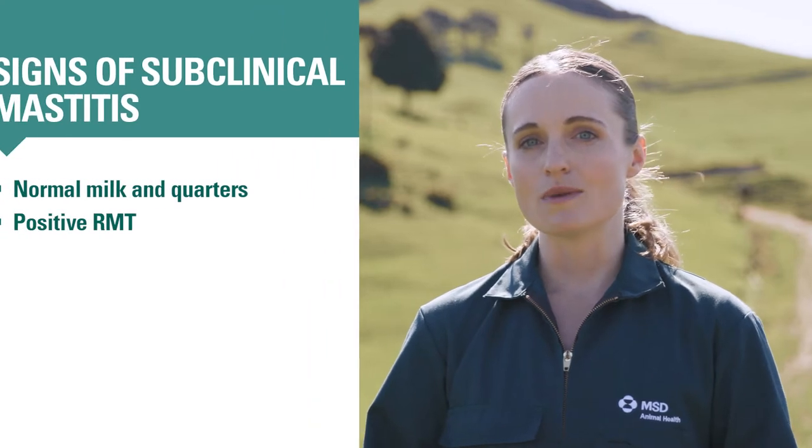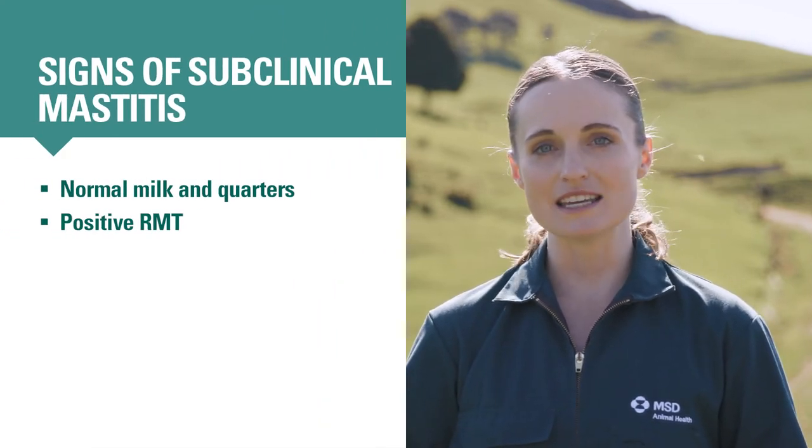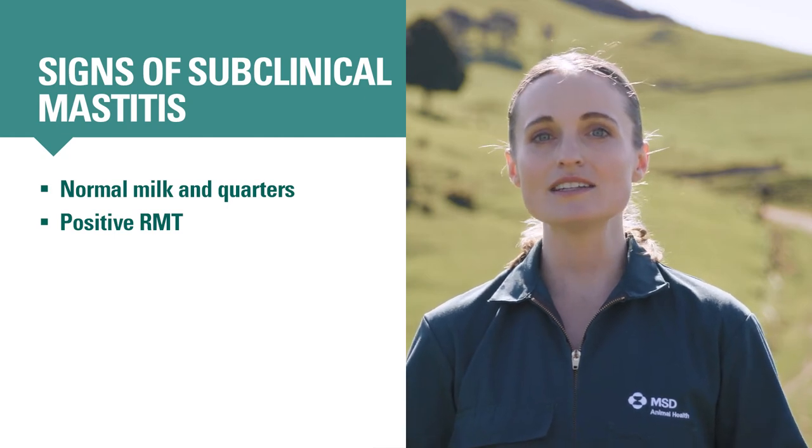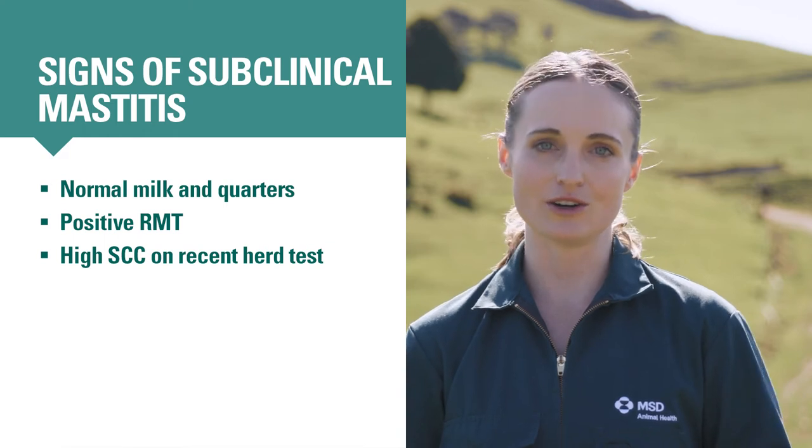You can find subclinical mastitis in the milking shed by doing a rapid mastitis test, or RMT, on suspect cows. You may suspect a cow has subclinical mastitis if she's had a high somatic cell count on a recent herd test.